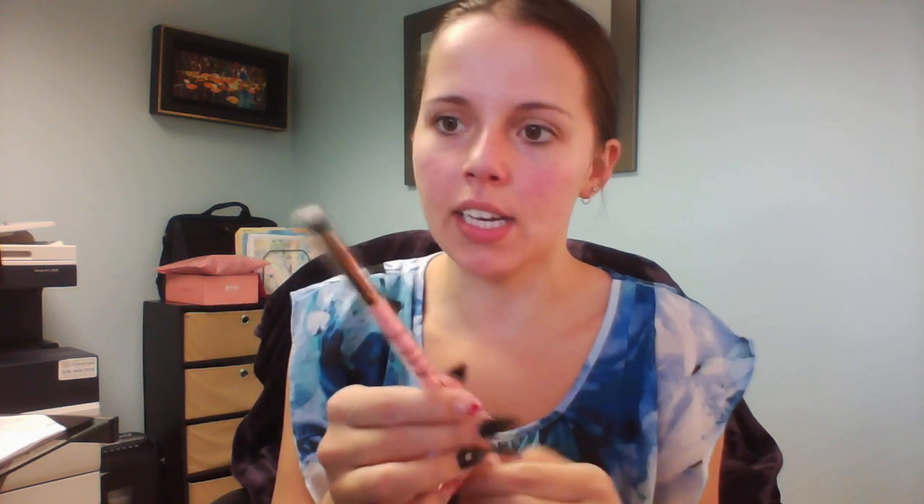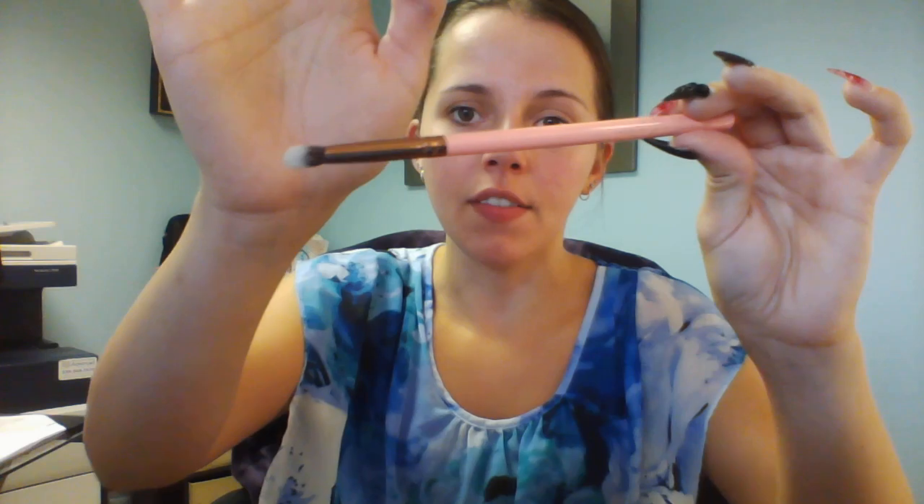Oh, there's a brush in here! This is the Luxi Beauty brush — the Luxi 243 precision blending brush. Very cute.